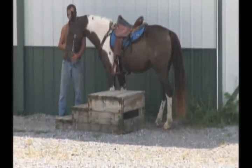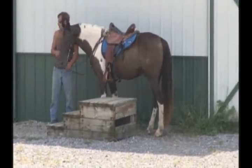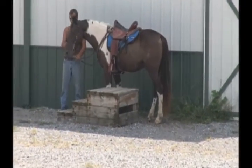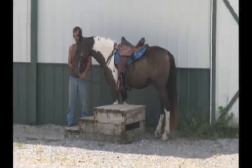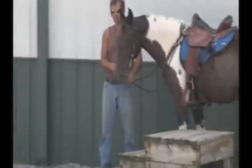This is Comanche. He is a 12-year-old chocolate and white registered Tennessee Walking Horse. He's about 15 hands — not quite 15-1, but only 15 hands. Big old full-bodied horse. Beautiful color.